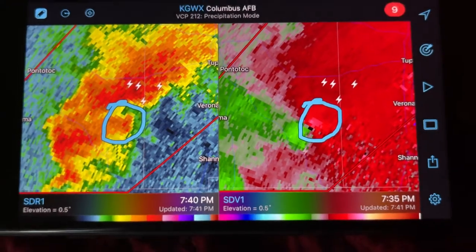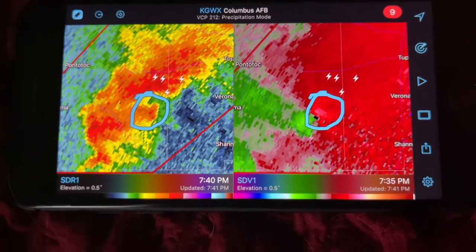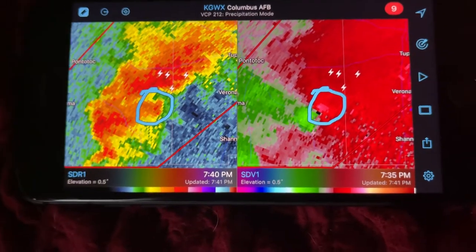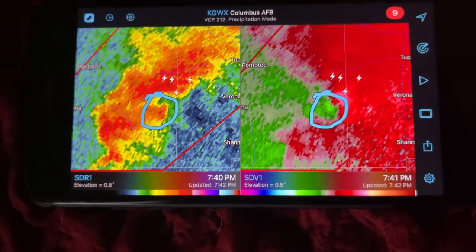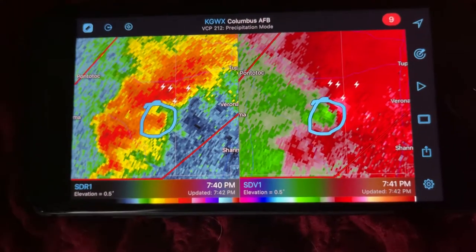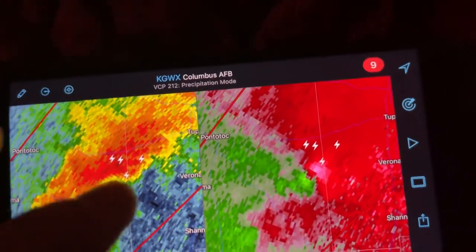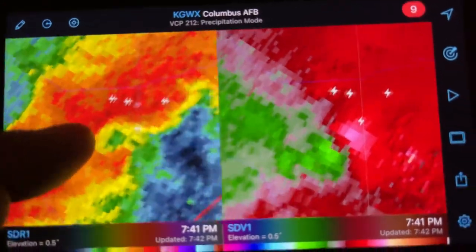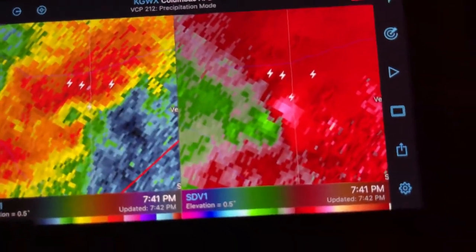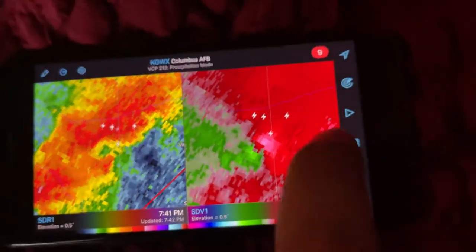So you're going to want to take immediate cover. Don't mess around with this thing. It's starting to get dark in these areas, if it's not already, and nighttime tornadoes are very difficult to see. There's not a whole lot of lightning in this storm, as you see when I zoom into the storm — there's some lightning, but there's really not that much. So it might not be illuminated; you might not be able to see this thing as it's coming towards you.